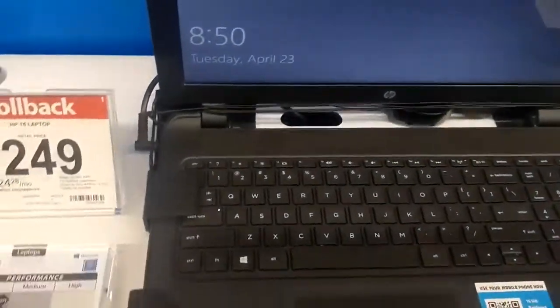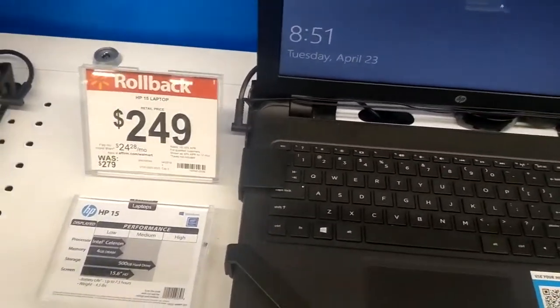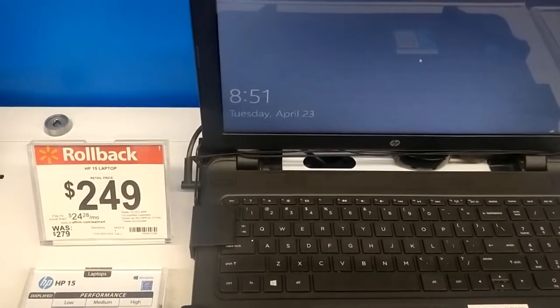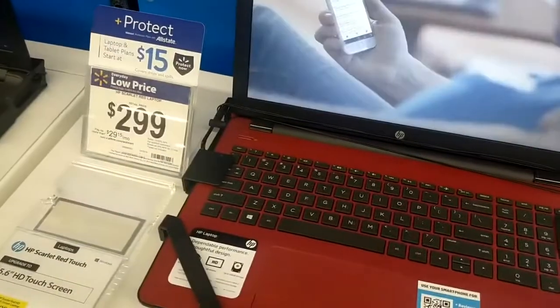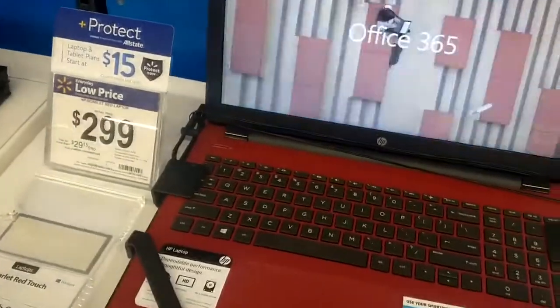$249 for an HP-15. This is like a decent budget machine. I mean, if you need a decent screen and all you're going to do is watch YouTube and stuff, this doesn't look so bad. And this one here is a little bit better — it's almost the exact same thing, but it has the Pentium versus the Celeron, so it's probably 20% faster.